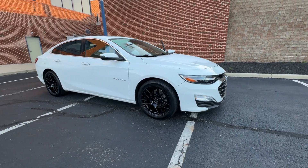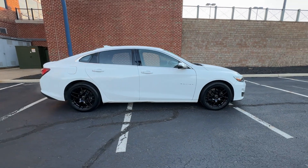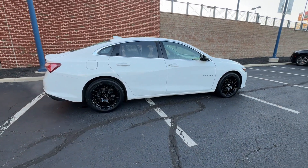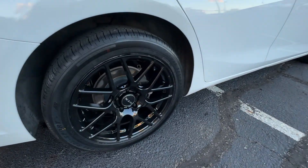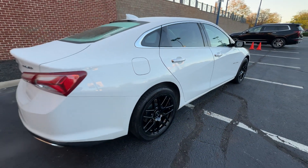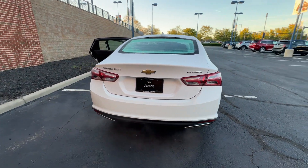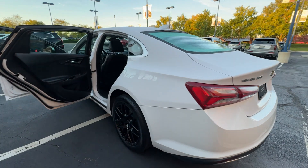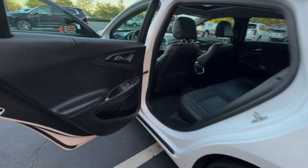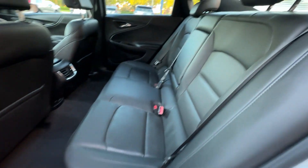2020 Chevrolet Malibu with less than 42,000 miles on the odometer. This sedan combines safety and comfort with style and performance. Find what you are looking for and more with these extra features: side view mirrors with turn signals, Wi-Fi hotspot, satellite radio, navigation, premium sound system, multi-zone air conditioning, heated side view mirrors, leather seats, moonroof, and backup camera.